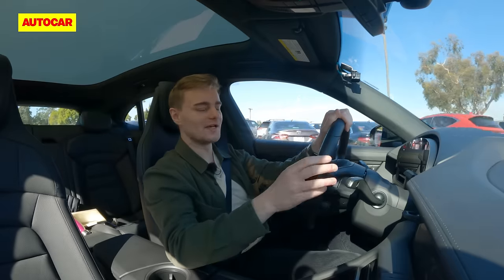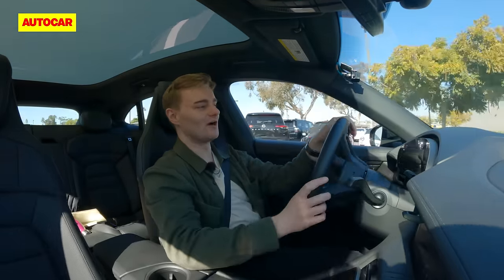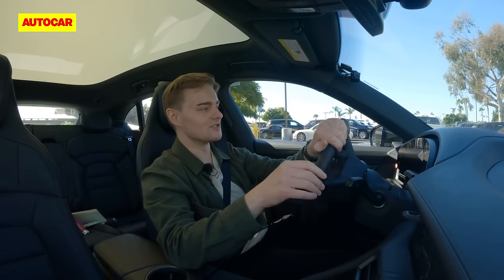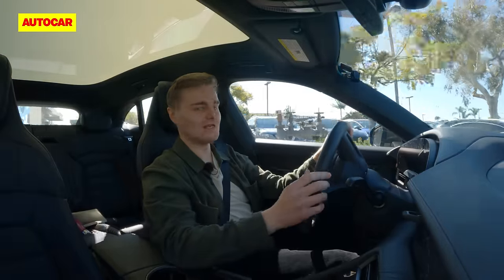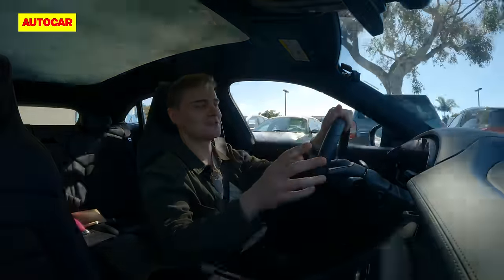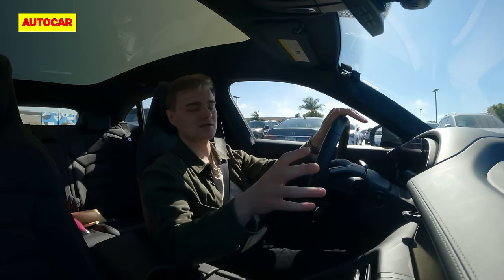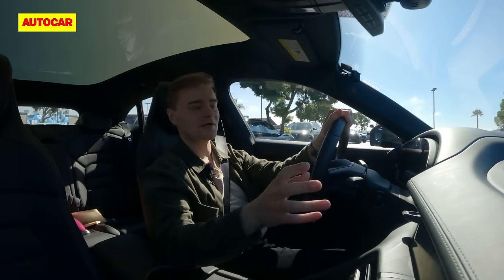A lot of people say that race technology doesn't really make its way to road cars when manufacturers talk about Formula One or WRC technology, but the new Taycan does have a feature you'll find on a Formula E car: push-to-pass mode. It comes with the Sport Chrono package and liberates as much as 40 kilowatts extra from the motor for up to 10 seconds, so you can get around that lorry in front of you double-quick.